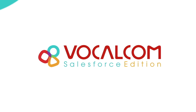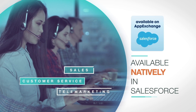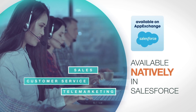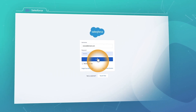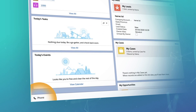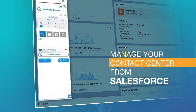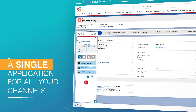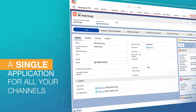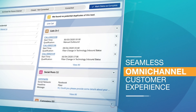VocalCom Salesforce Edition is a cloud contact center platform available natively in Salesforce for customer service, sales, and telemarketing. You manage your contact center from your Salesforce CRM to improve, strengthen, and personalize your customer relationships. A single user-friendly application for managing all your channels, allowing your agents to be more efficient and earn better results while bringing your customers a seamless omni-channel experience.